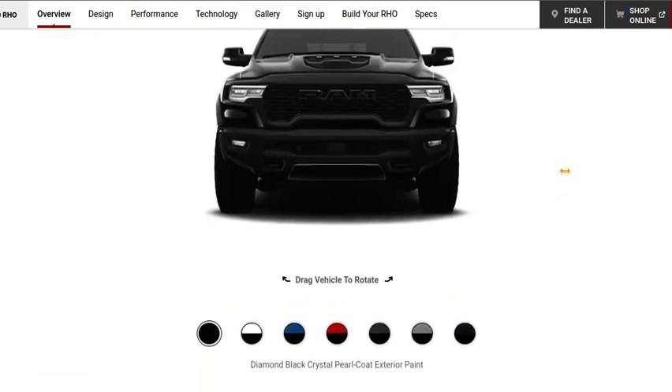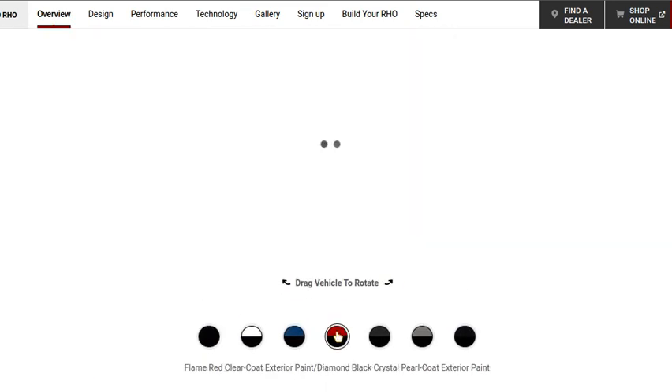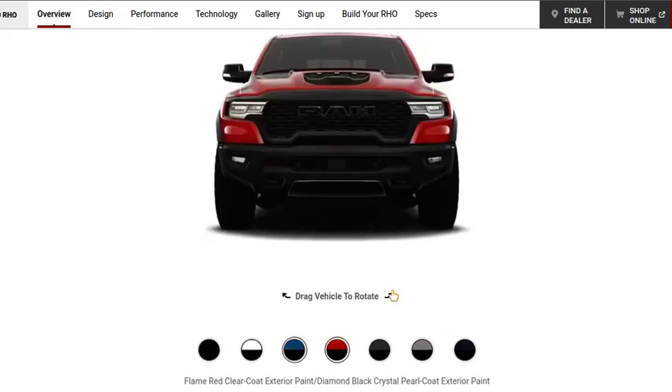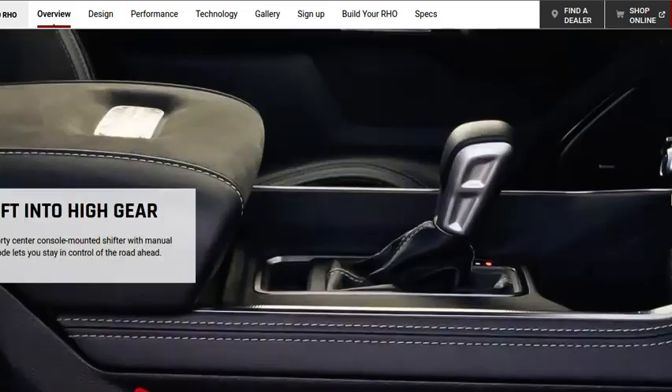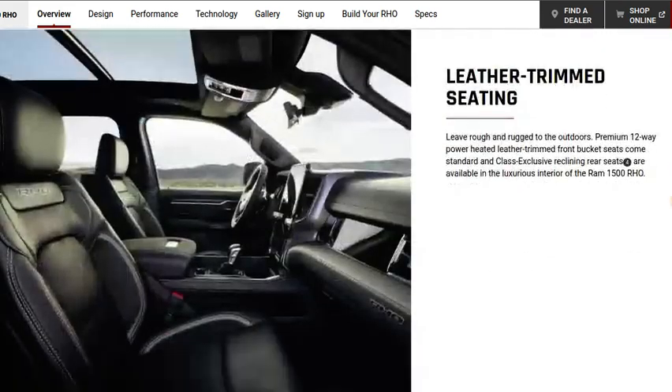The starting price is $69,995. It's also available in diamond black, bright white, hydro blue, flame red, granite crystal, billet silver, and forged blue metallic.